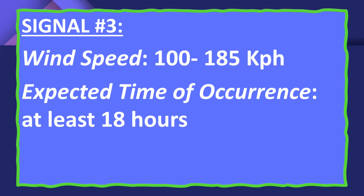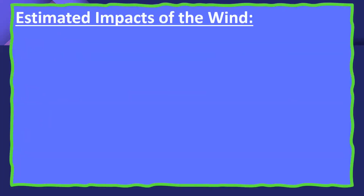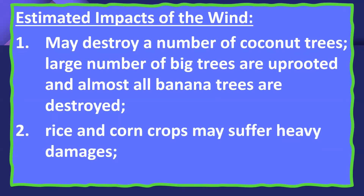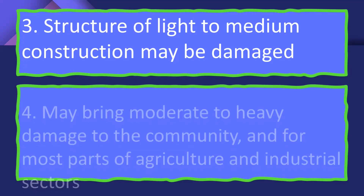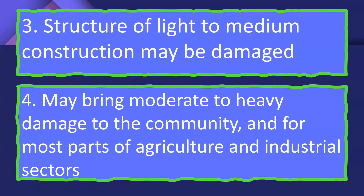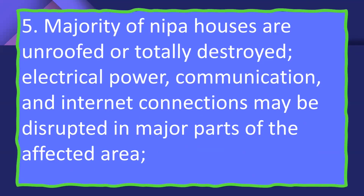In Signal Number 3, winds escalate to 100 to 185 kilometers per hour, with an expected time of occurrence of at least 18 hours. Estimated impacts include destruction of a number of coconut trees, large numbers of big trees uprooted, almost all banana trees destroyed, heavy damage to rice and corn crops, damage to light to medium construction structures, moderate to heavy damage to agriculture and industrial centers, majority of nipa houses uprooted or totally destroyed, and disruption of electrical, power, communication, and internet connections in major parts of the affected area.